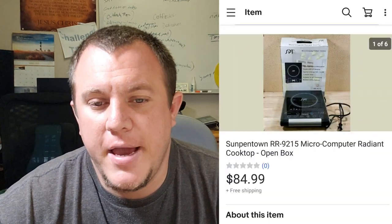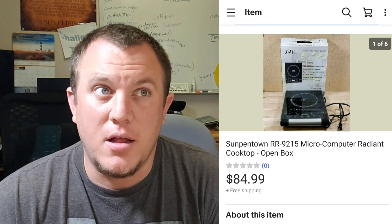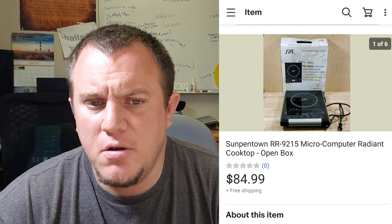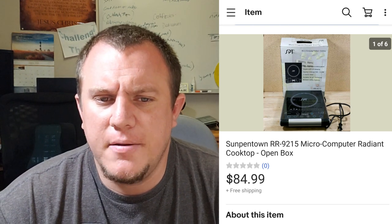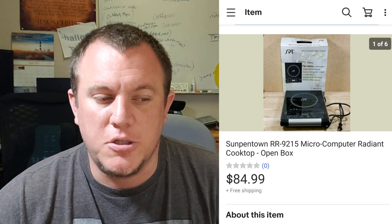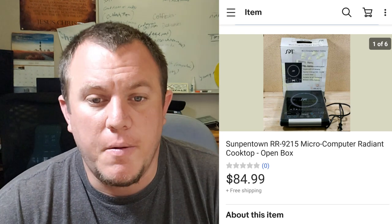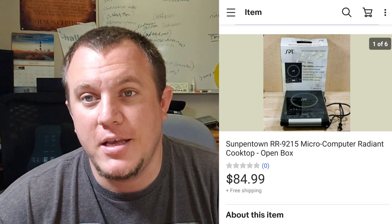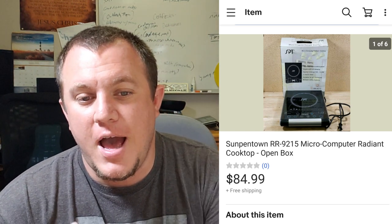Here's a Sunpentown microcomputer radiant cooktop. I got two of these from the Storage Unit Guy buy from a while back, probably before Christmas. This one ended up selling for $85 shipped. There are a bunch of these cooktops out there with different names — someone private-labeled them and sold them at different times. They're pretty cool. I tested them out and they work — basically brand new open box. I realized I had not put a quantity of two in the listing, so I need to go back and update it because I have one sitting in inventory not listed.